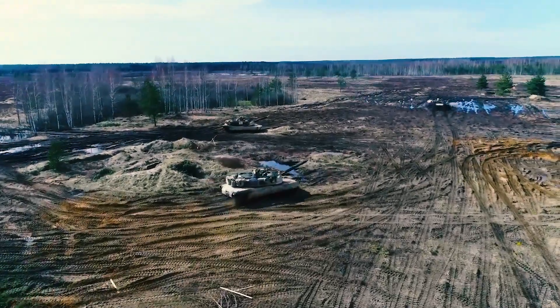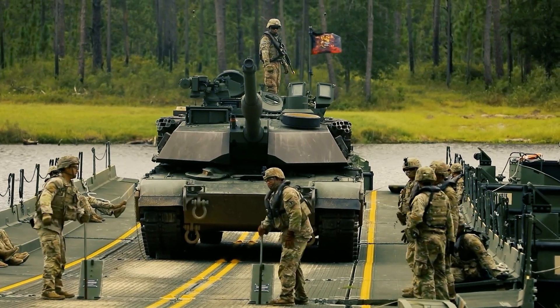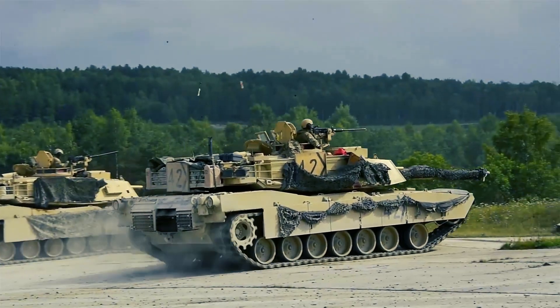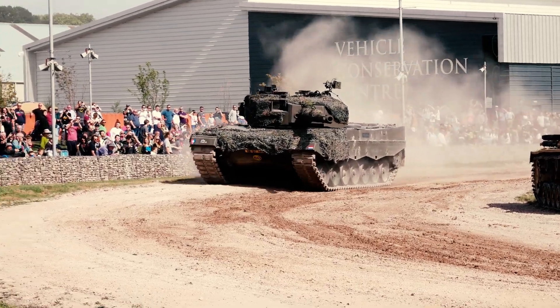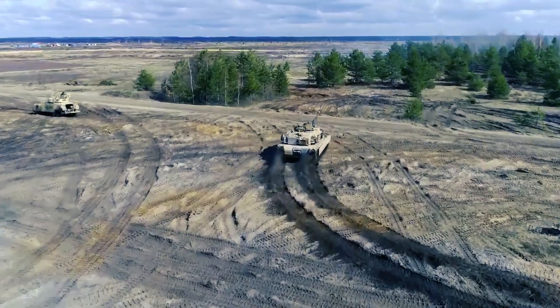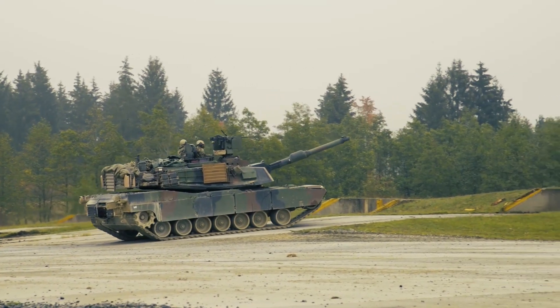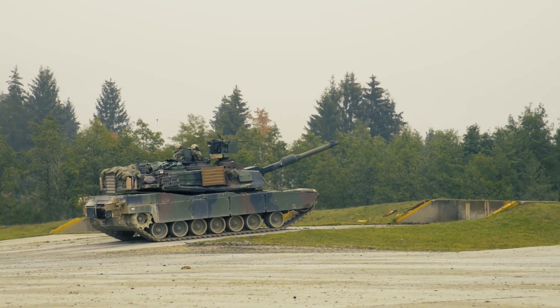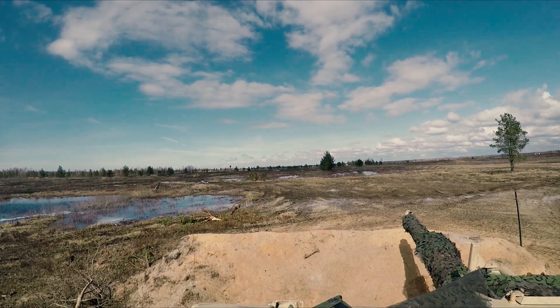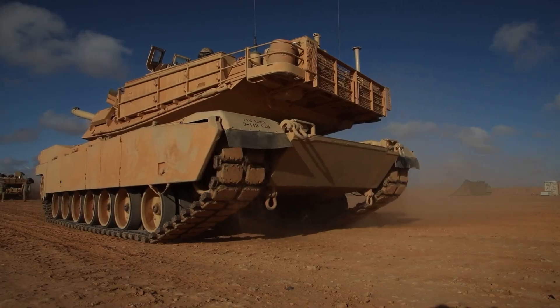A tank is a heavily armored combat vehicle designed for frontline warfare. Equipped with continuous tracks — chain-like wheels that provide superior grip — tanks can traverse rugged terrain and harsh environments with surprising ease. Their defining features include thick armor made from high-grade steel or advanced composites, a high-caliber main gun mounted in a rotating turret, and sophisticated mobility systems that allow for fast, responsive movement in combat zones.